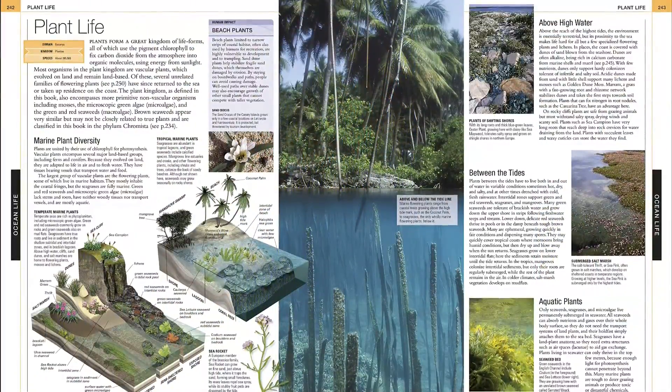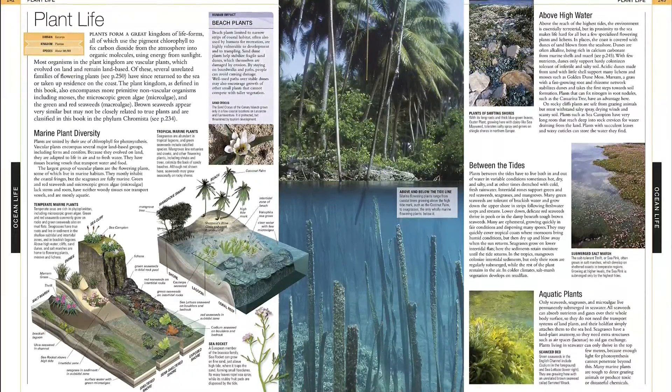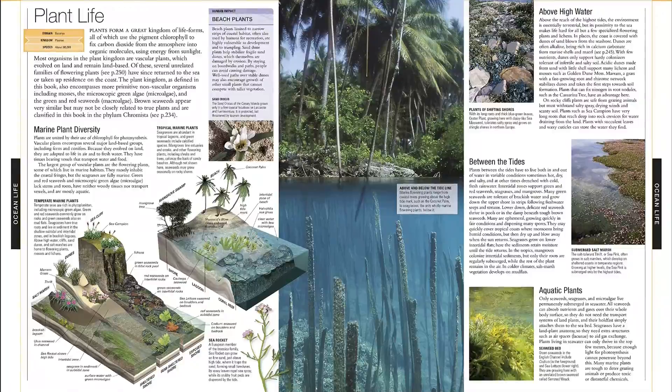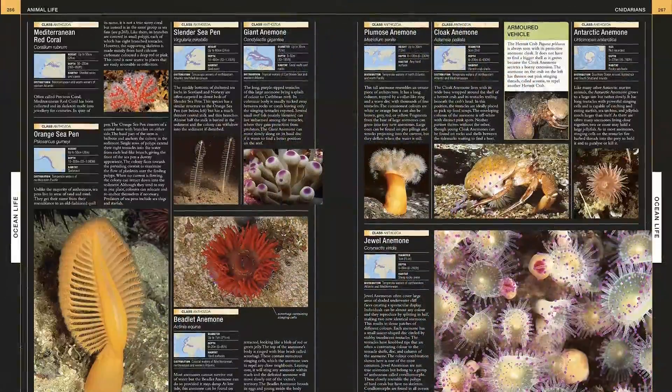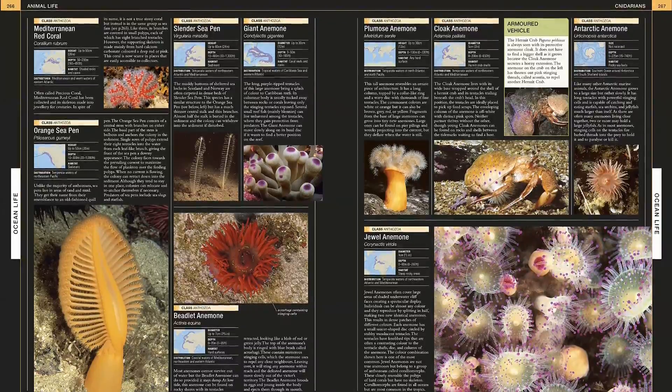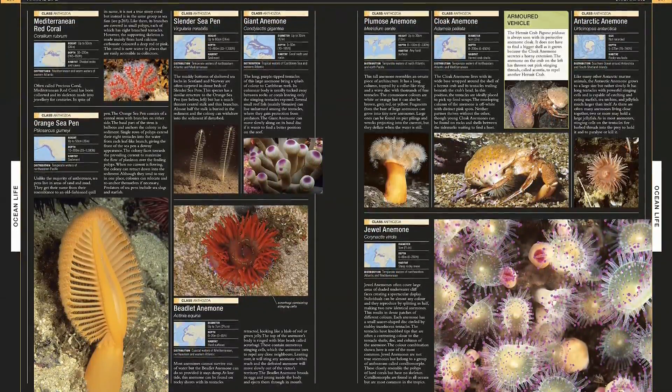Thoroughly updated to include the latest research on ocean science and profiles of newly discovered species, Ocean remains an indispensable, all-encompassing visual guide to the marine world. A comprehensive introduction explains important principles and processes, from the geology of the seafloor to the chemistry of seawater.